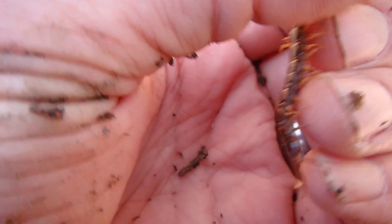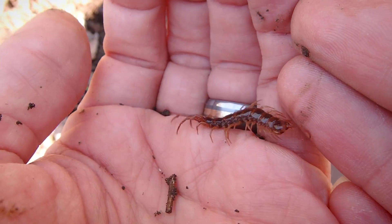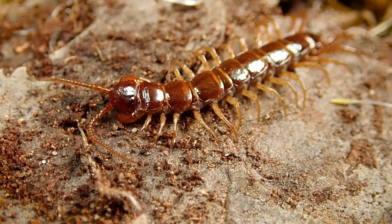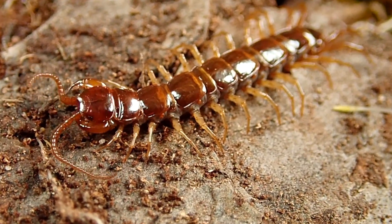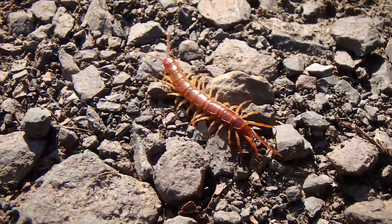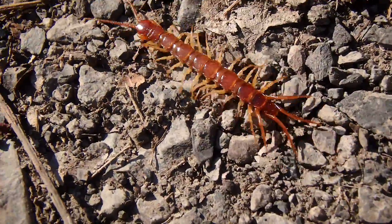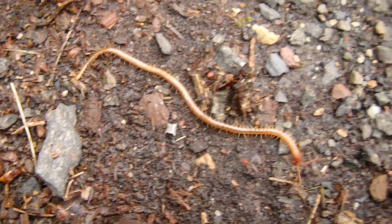Centipedes only have one pair of legs per segment, and they always have an odd number of pairs of legs. Centipedes are born with far fewer legs than mature adults. They actually obtain more segments and therefore more pairs of legs throughout every molt. So when you see a centipede shed its skin, it is most likely going to acquire another pair of legs. Those legs can range all the way up to 354 pairs in some species — that's incredible. Imagine buying shoes for them.